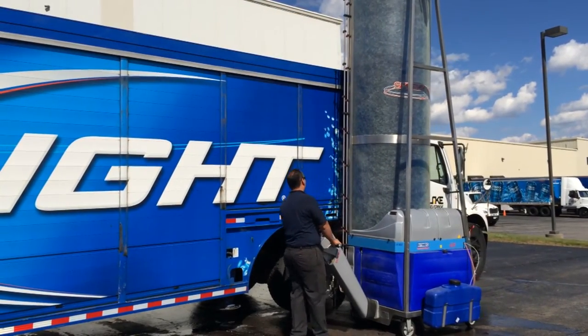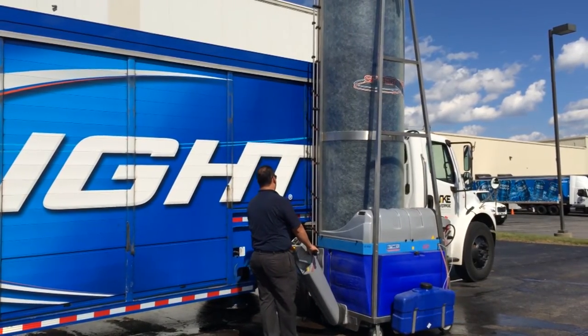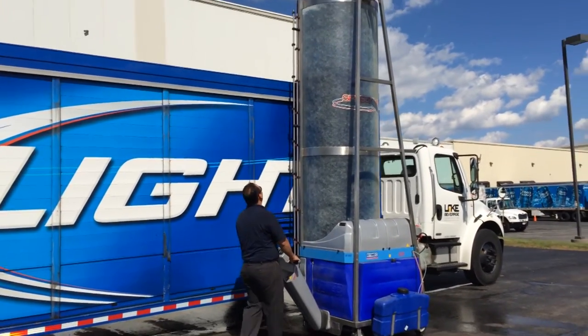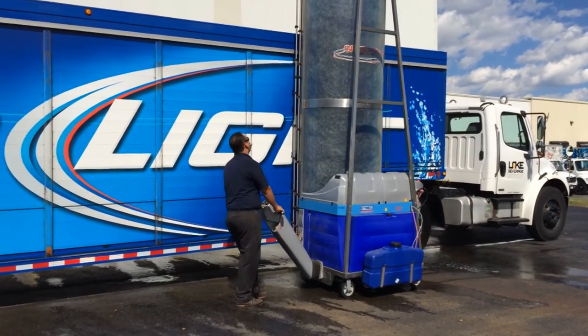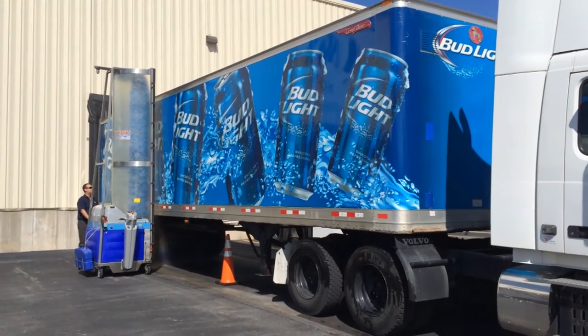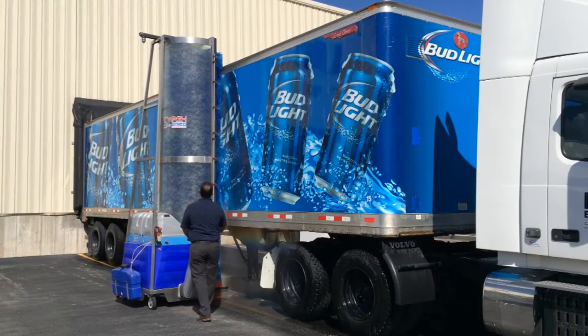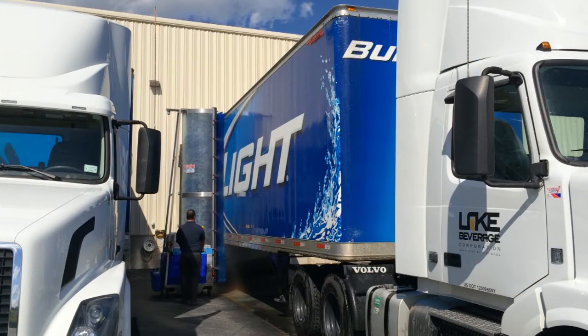The BatteryEZ is a totally self-contained, quiet, emission-free vehicle washing machine which can wash up to 30 trailers on one charge. It can go from a trailer in the yard to one at a dock, soaping its way in one direction, and here seen brush washing and rinsing its way out in the opposite direction, even working between two trailers.